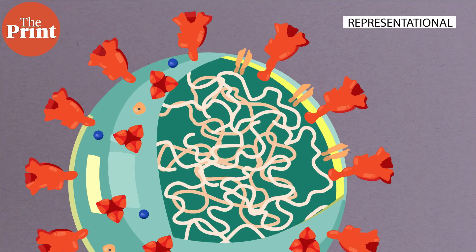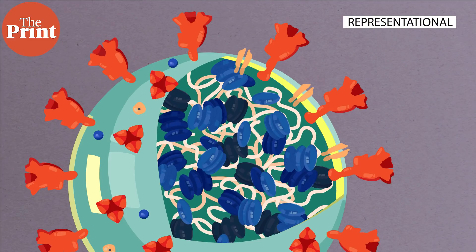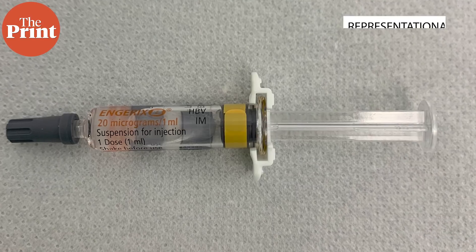In the case of Corbivax, it is the receptor-binding domain — a region of the spike protein of the SARS-CoV-2 virus that helps it infect the host cell — that is used. Corbivax uses a recombinant protein-based technology, a proven technology that has been in use since the 1980s. One example of such a vaccine is the hepatitis B vaccine.